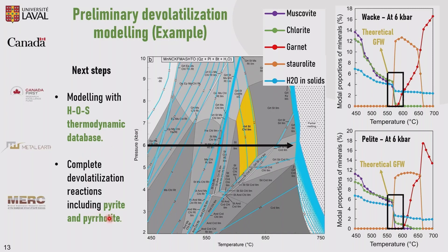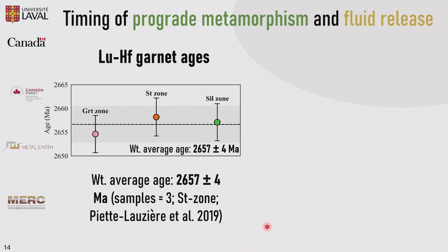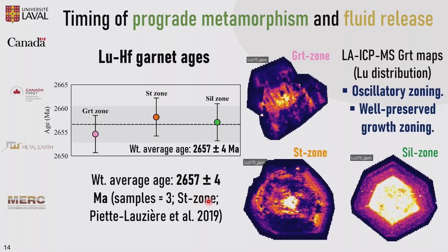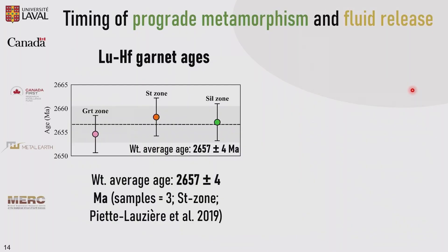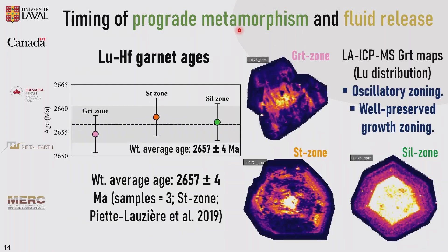We have obtained a lutetium-hafnium garnet age of around 2,657 million years, which is in good agreement with a previously published age of around 2,657 million years. We have lutetium maps showing oscillatory zoning and well-preserved growth zoning, meaning limited internal diffusion hasn't disturbed the system. Going back to the devolatilization model, by dating garnet we constrain the time of prograde metamorphism and the time of fluid release.